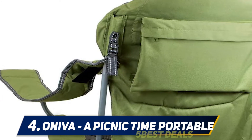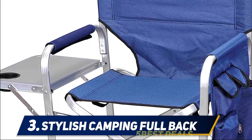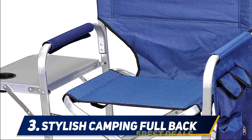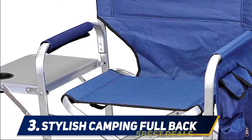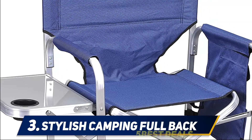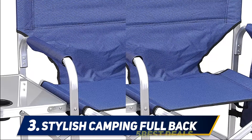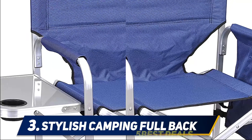At number three, the Stylish Camping Full Back chair. If you are on the market for the best folding camping chair, this is your best bet. It is small and lightweight but extremely durable, comfortable, and convenient. It is best suited for people with average weight and size.